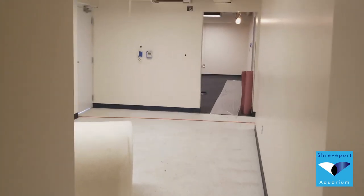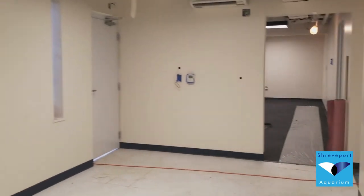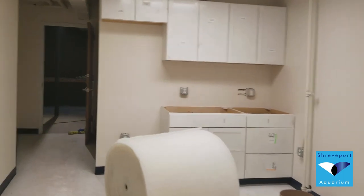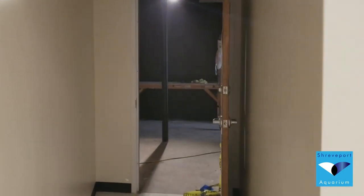One of the largest transformations we've seen so far this week is our office area really starting to look like an office. The carpet, paint, tile work, as well as very nice air conditioning — this area should be done very soon. I'm really excited for that.